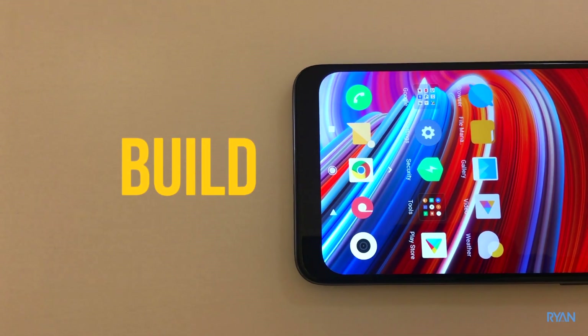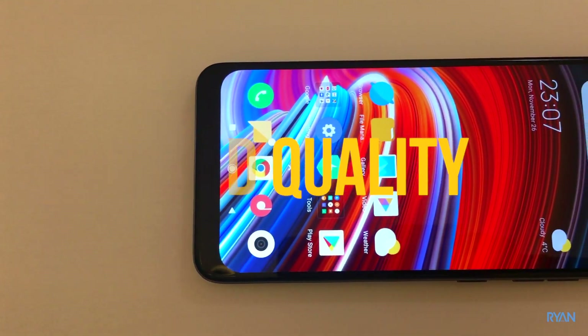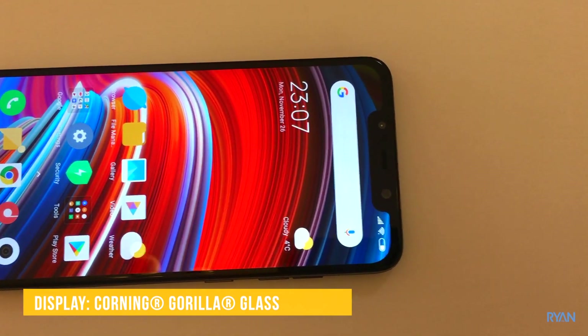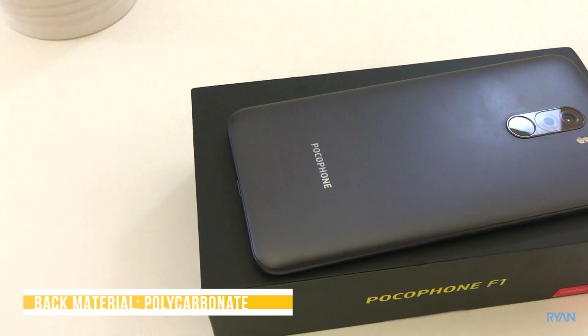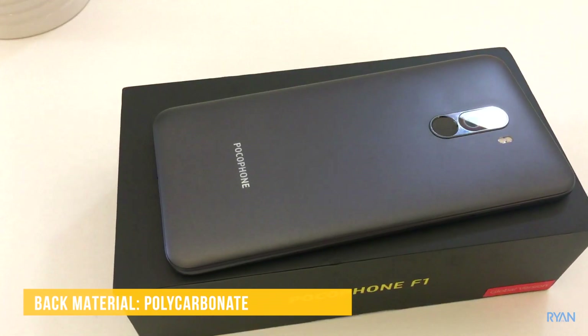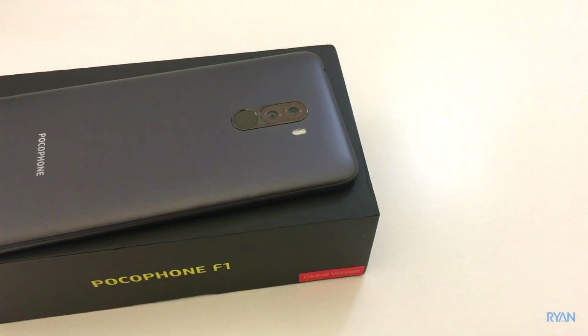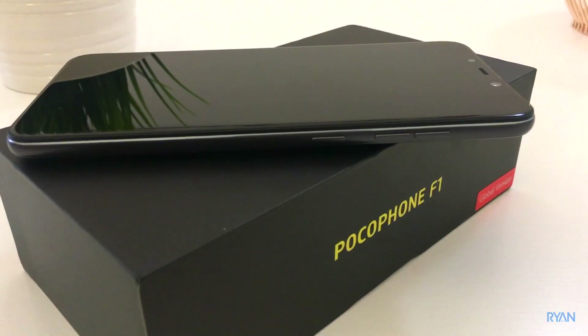Now let's talk about build quality. This phone has Gorilla Glass on the front, and the back is made of plastic — it probably doesn't look as premium as some other phones, but it's cheaper. In the end, you're probably going to use a case anyway, so it is what it is.